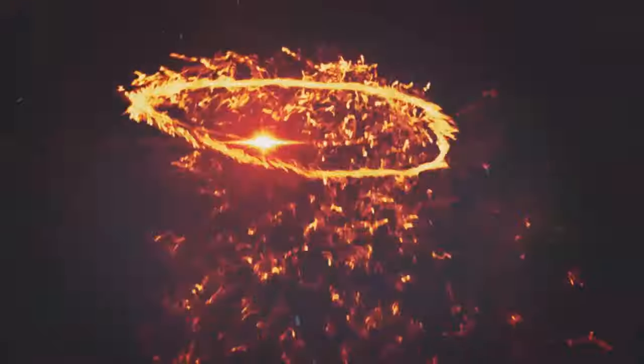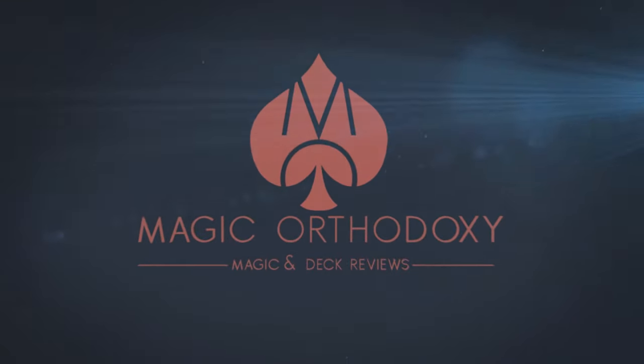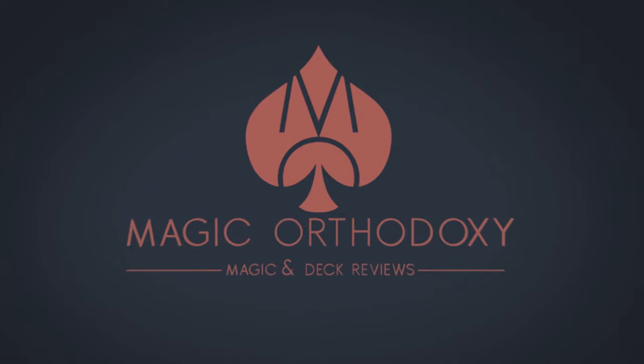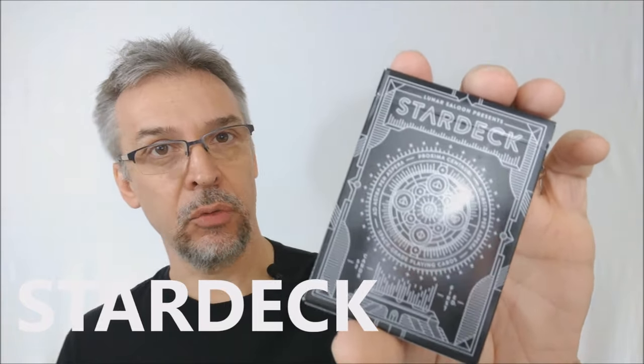Hey everybody, welcome back to Magic Orthodoxy. My name is David and this is a deck review. Today we're going to look at the Star Deck from Lunar Saloon.